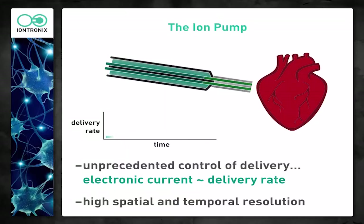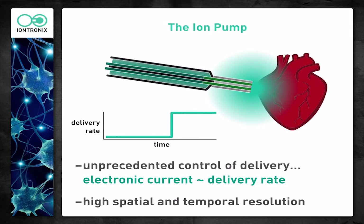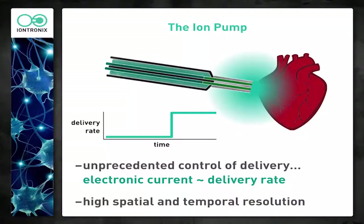We have a heart that's beating too quickly, and we want to, over time, turn on delivery from the device. We get this diffusive cloud of drugs or neurotransmitters coming out of the device, and the heart slows down. Of course, this is a cartoon — it's not actual data. We've shown this sort of behavior with cells, with tissue, and in multiple animal models so far. We have very precise control of delivery. The electronic current that we measure in the circuit — a circuit that could be very small, built into the side of a pacemaker — tells exactly how much of the drug is delivered. We also have very high resolution in space and time.